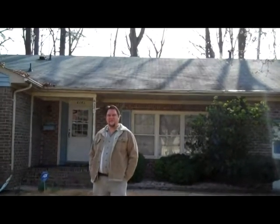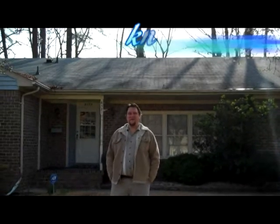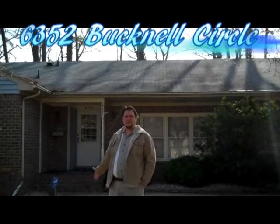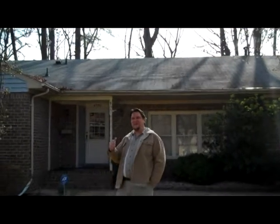Hey, this is Tom Taylor with Virginia Beach Residence. I'm a realtor with Exit Realty Specialist and we're here on Bucknell Circle. We've got a really nice three bedroom all brick ranch for you. There's over 2300 square feet. Come on in and take a look.